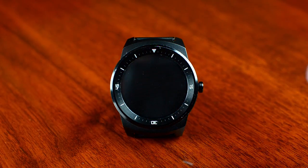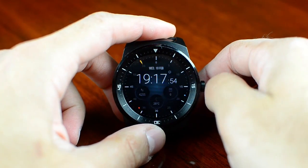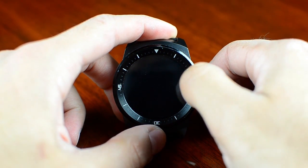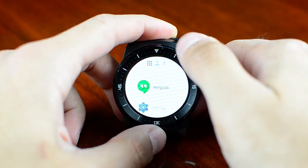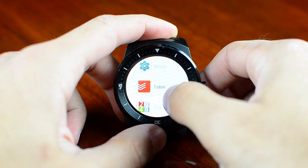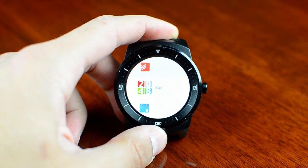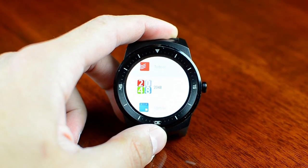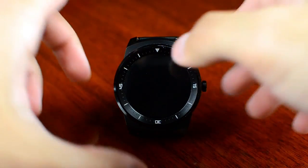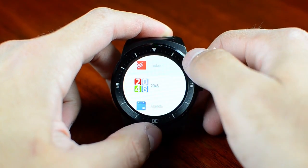Let's go and take a look at what apps I have currently on my LG G Watch R. At the end I will talk about the watch face. So first let's go to the app drawer. In here, by order, we have the most used or most recently used apps.